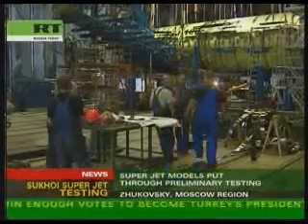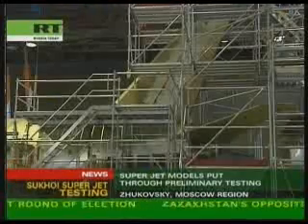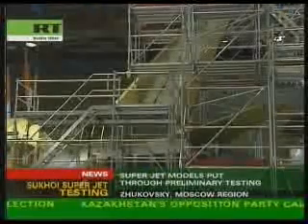The most recent model, the Sukhoi Superjet, is currently undergoing on-ground testing. Alexander has been working at the Institute for over 30 years, and he says he's putting all of his experience into the Superjet.